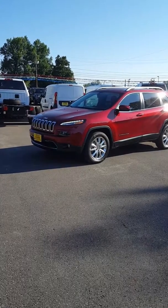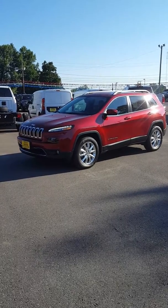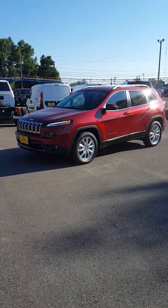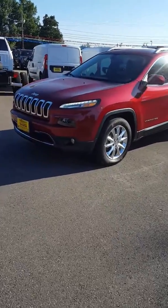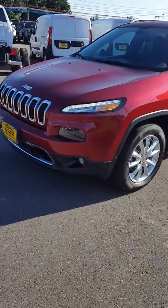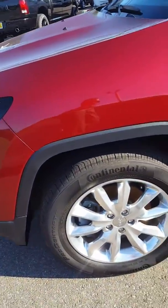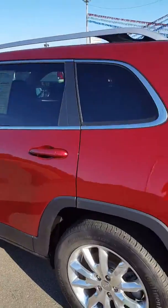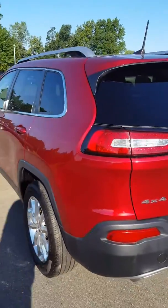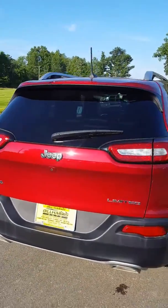Good morning, this is Mike out of Bill Harris dealerships. I wanted to show you this Jeep Cherokee we just brought in. This is a 2015 Jeep Cherokee Limited. It's got some great equipment: HID headlights, fog lights, chrome rims, keyless entry and go, remote start, backup camera. It's a real nice looking vehicle — local trade.